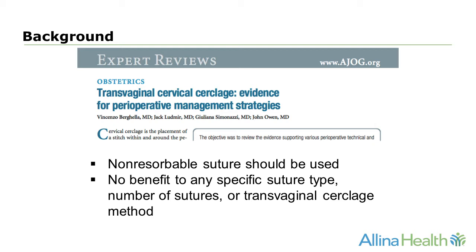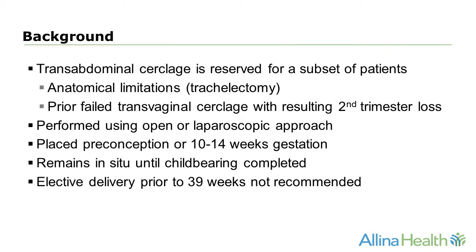There are many reviews examining different techniques for cerclage, and what investigators have found is that there's really no benefit to any specific suture type, number of sutures placed, or the specific transvaginal cerclage method. All are in agreement that non-resorbable sutures should be used. Transabdominal cerclage is reserved for a specific subset of patients — those with anatomical limitations to transvaginal cerclage, such as those with a trachelectomy, or those with prior failed transvaginal cerclage which has resulted in a second trimester loss.